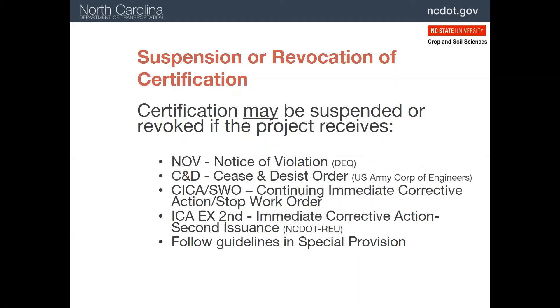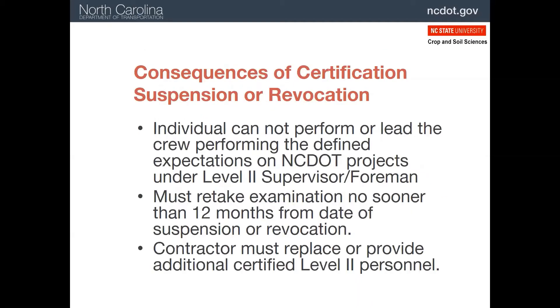The goal of the certification program is to be sure there are knowledgeable staff on every project to ensure erosion and sediment control is taken care of. If problems arise, such as certain types of violations which we'll discuss later, it is possible that the person responsible will lose their certification. Note that this is not certain — it is up to NCDOT staff to determine whether there will be a revocation or suspension. If someone has their certification revoked, it will be for one year. In that case, someone else will have to fill their role on the project. Once a year has passed, certification can be regained by passing the test again.